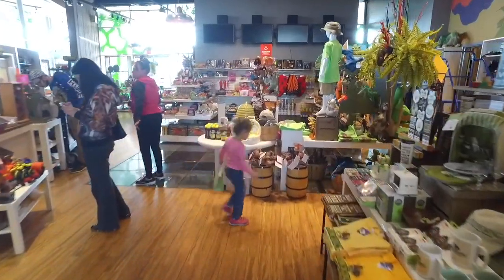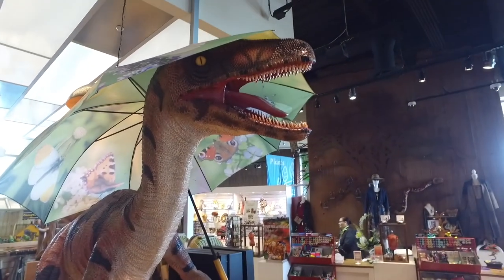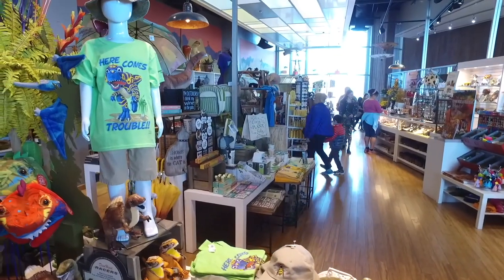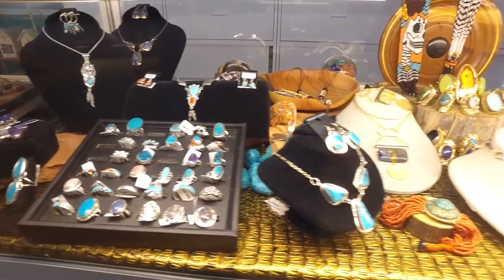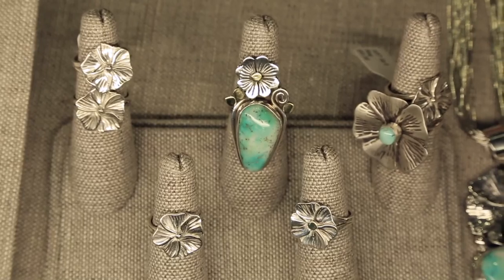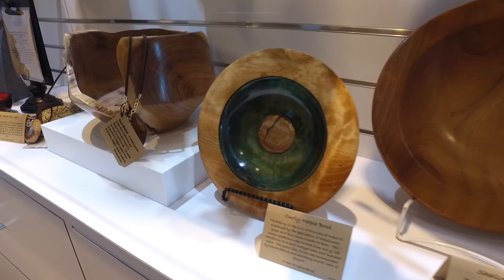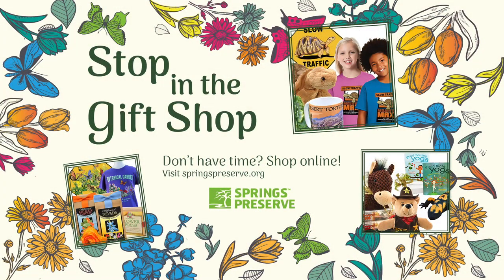The award-winning Springs Preserve gift shop is an attraction unto itself. It features the best selection of locally created, sustainably produced items in Las Vegas — one-of-a-kind jewelry, art, books, clothing, and much more. Many items are created by local artists and are exclusive to the gift shop. Now you can also buy Springs Preserve merchandise online. Stop by or visit springspreserve.org for more information.